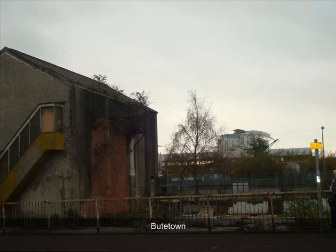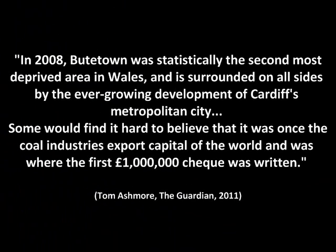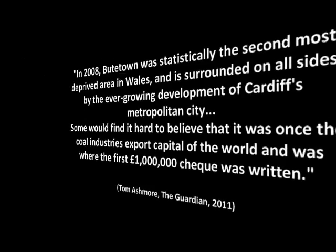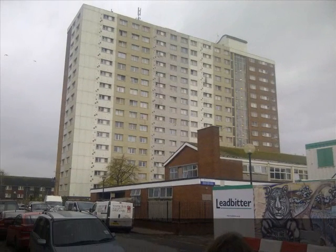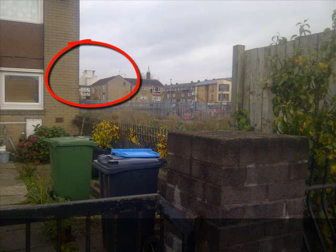Now we will focus our attention on Butetown. In 2008, Butetown was statistically the second most deprived area in Wales and is surrounded on all sides by the ever-growing development of Cardiff's metropolitan city. Some would find it hard to believe that it was once the coal industry's export capital of the world and was where the first £1 million cheque was written. Nowadays, Butetown is dominated by high-rise tower blocks and small local shops. Here is an image of these high-rise flats in the centre of Butetown, surrounded by a concrete urban jungle and old terraced houses. On the horizon, you can see the new luxury apartments in the bay, creating a massive contrast between the two locations.